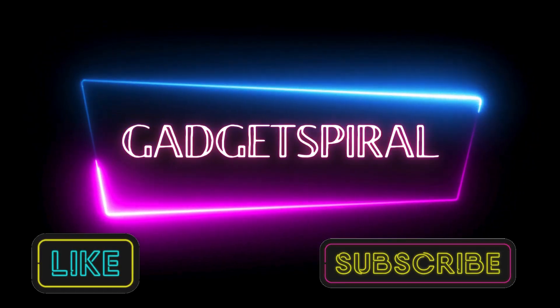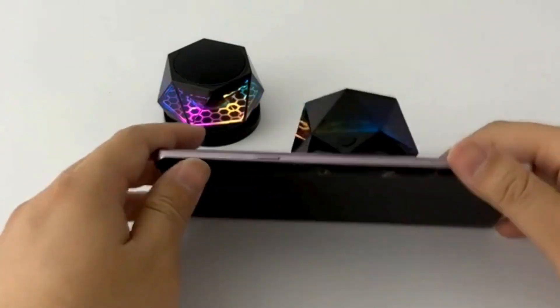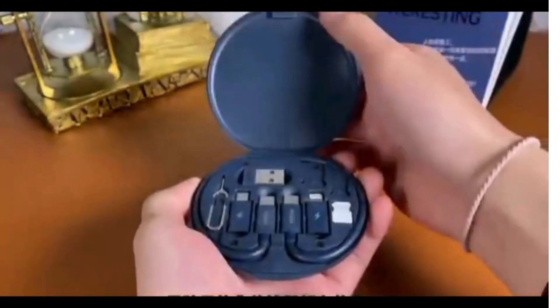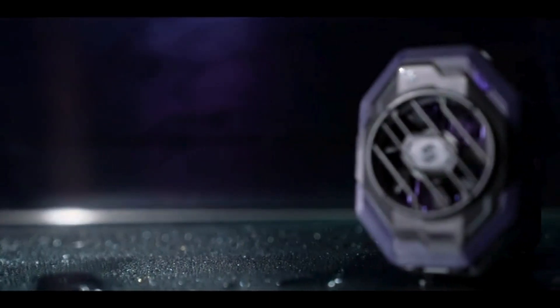Welcome back, tech enthusiasts. Today, we're diving into the world of amazing phone gadgets and accessories that are guaranteed to enhance your mobile experience. Let's kick things off with our first product.